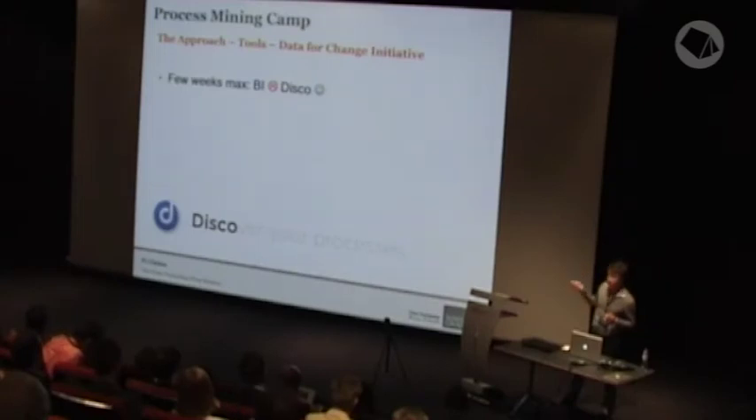In terms of actual business impact, the projects we're involved in the change space generally have a timeframe of several weeks for the analysis phase. If we're spending months getting our data, the ship has departed and we won't have any data or influence. What DISCO and the big data approach allowed us to do was to align to our process management and change timeframes and methodology.